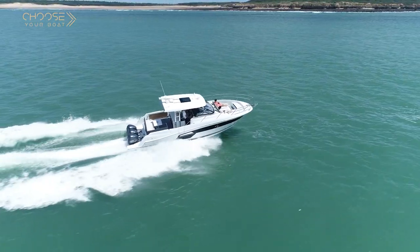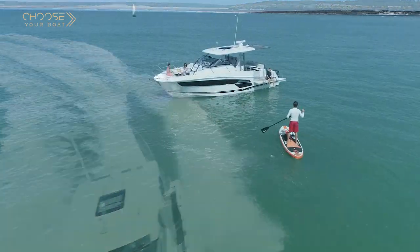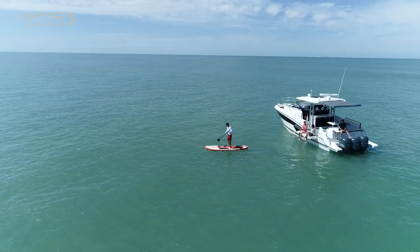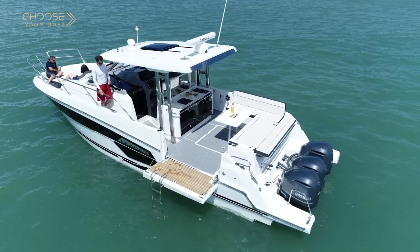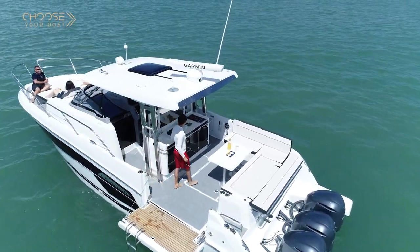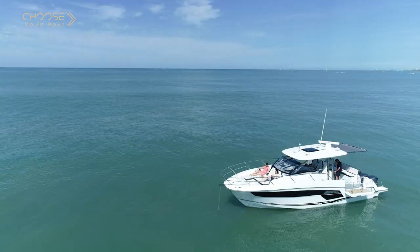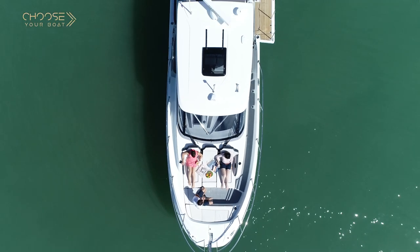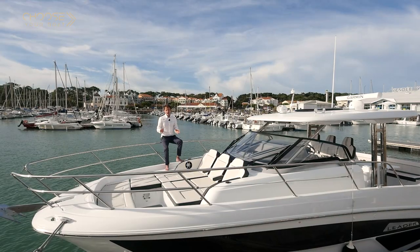As you have discovered during our tour, the new Jeannot Cap Camara 12.5 is a multifaceted and very innovative boat. It is both a sporty day cruiser with all the space necessary to accommodate a lot of guests and have a great party on deck, taking full advantage of the outdoor kitchen and the great swimming access. But it is also a family boat, ready for cruising and comfort with two closed cabins. The Cap Camara 12.5 will undoubtedly be the star of the upcoming boat shows. To find out more, please pay us a visit or contact your local Jeannot dealer.